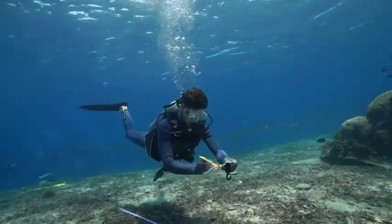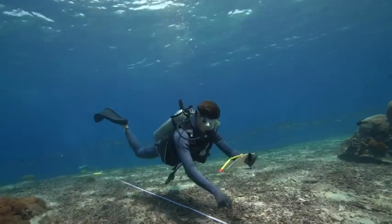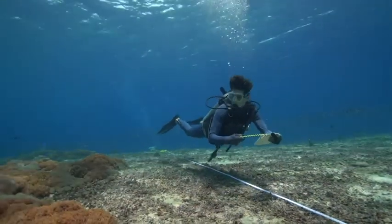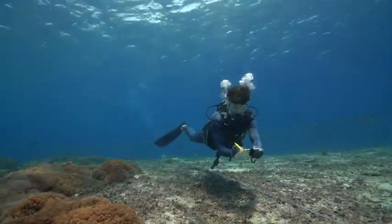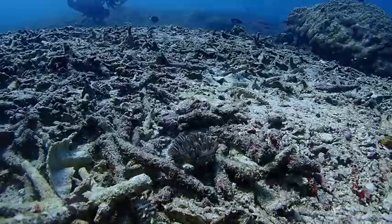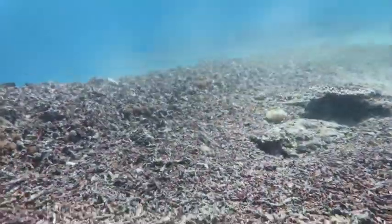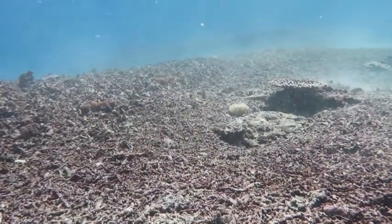When coral becomes broken it forms vast flat rubble patches which erode and smother neighbouring areas of healthy coral. Over the past decade the Blue Corner Marine research team has been monitoring these sites, and several of these rubble patches keep expanding in size. Young coral recruits have little chance of survival in these rubble fields which shift in the current and smother any attempt for young corals to settle.